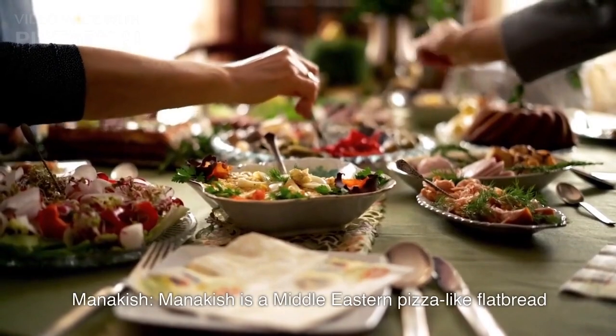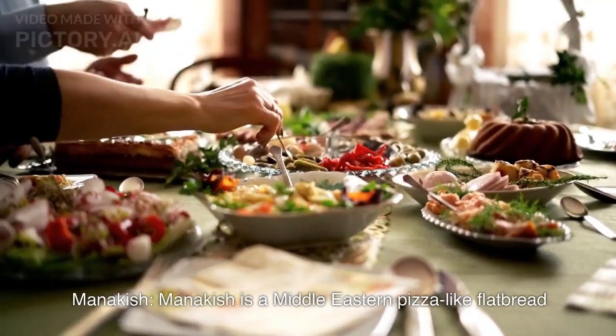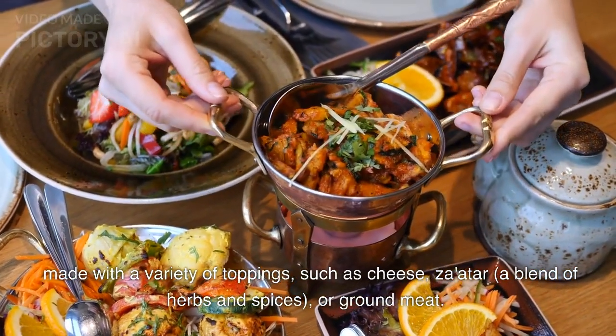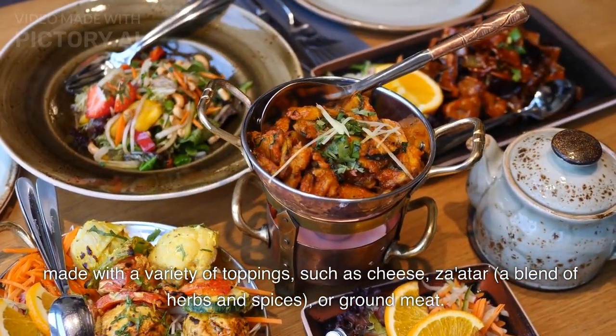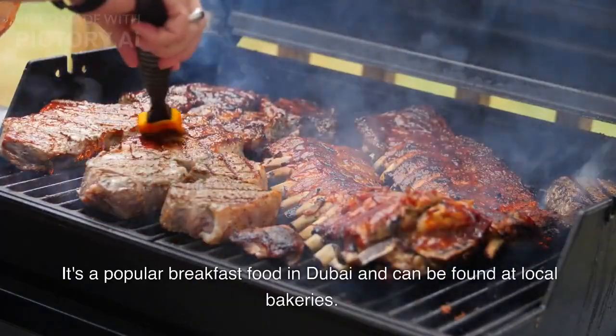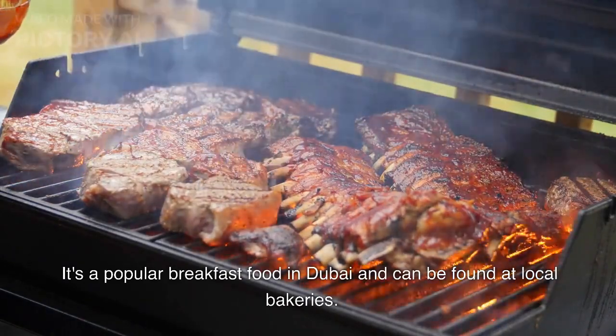Manaish. Manaish is a Middle Eastern pizza-like flatbread made with a variety of toppings such as cheese, za'atar — a blend of herbs and spices — or ground meat. It's a popular breakfast food in Dubai and can be found at local bakeries.